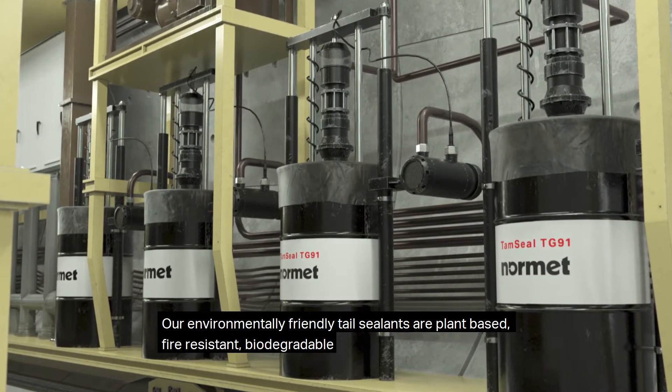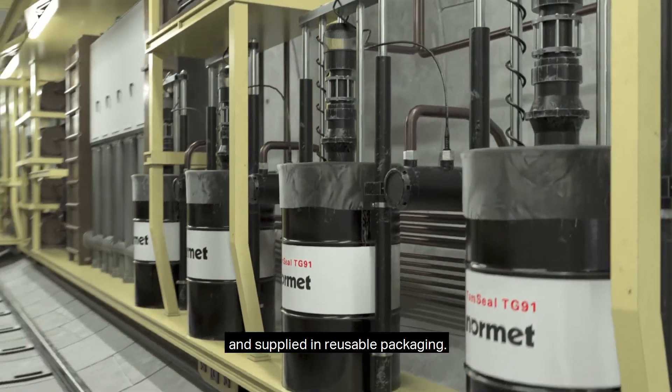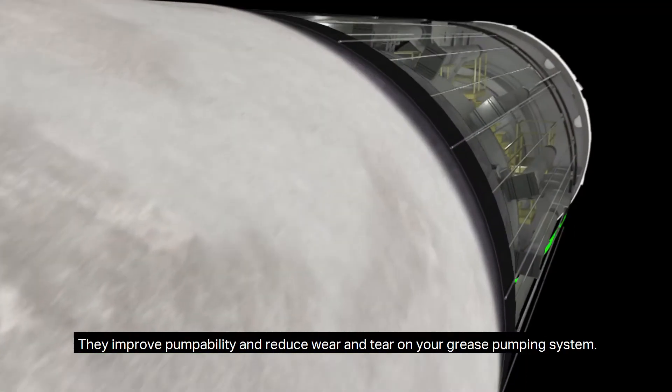Our environmentally friendly tail sealants are plant-based, fire resistant, biodegradable and supplied in reusable packaging. They improve pumpability and reduce wear and tear on your grease pumping system.